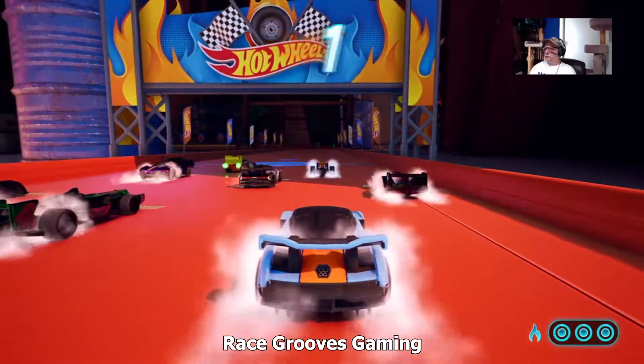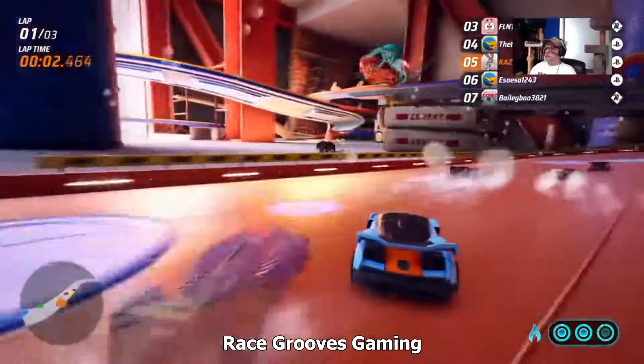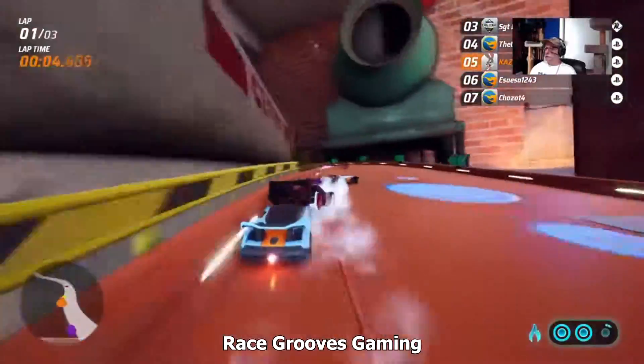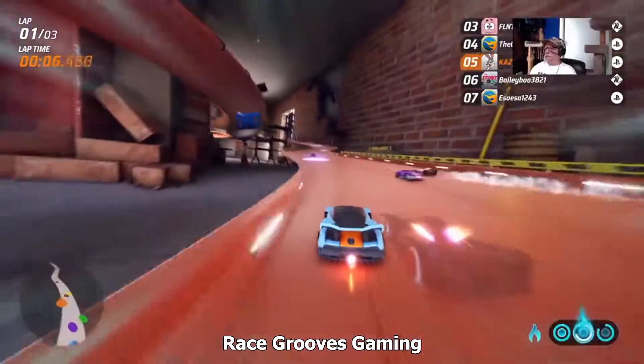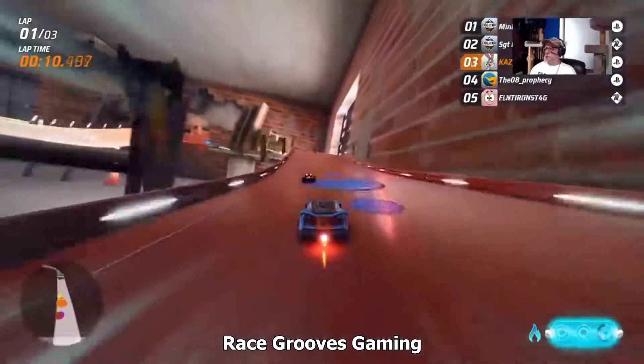This is a house track. When you buy the game, this is one of the tracks that's included in the game. The other tracks we were racing at are custom community tracks — tracks that people have made.